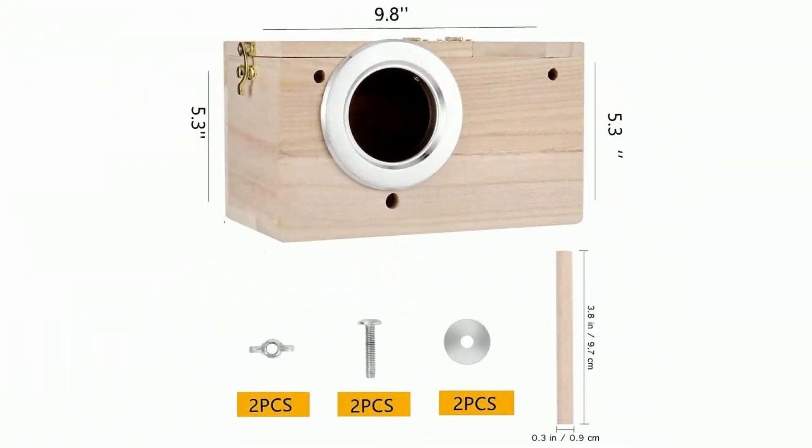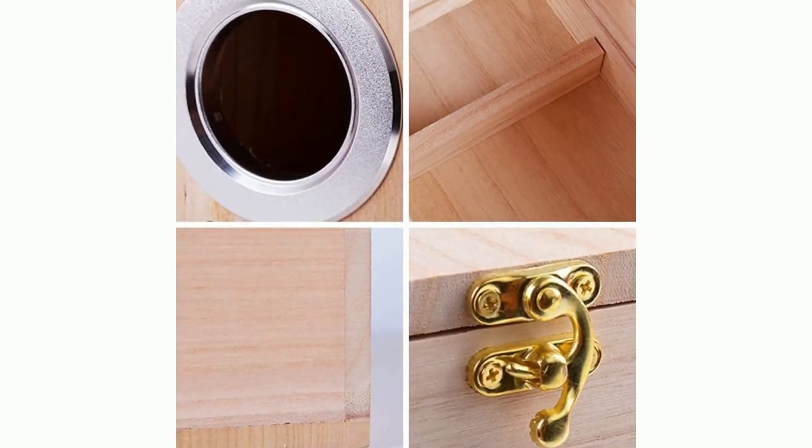Durable bird nesting box made out of all natural pine wood, with enough breeding space for birds, parrots, and dove.